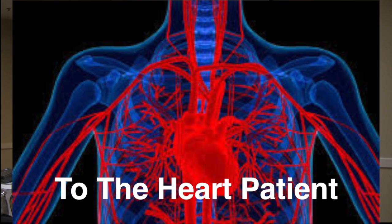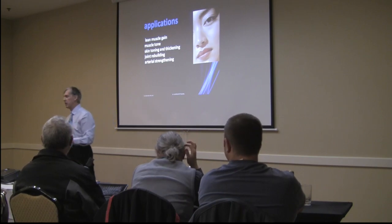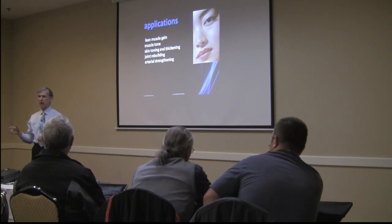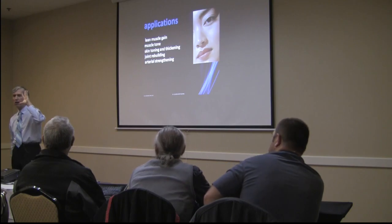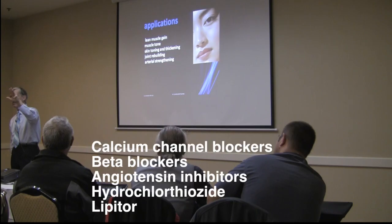I have a whole section called 'To the Heart Patient' that shows people how to lower and normalize their blood pressure and reduce their heart medications. Doing DOT physicals for truck drivers, I noticed these guys on five heart medications — Lipitor, a water pill, and others — still had blood pressure of 190 over 100 after five years on the medications.